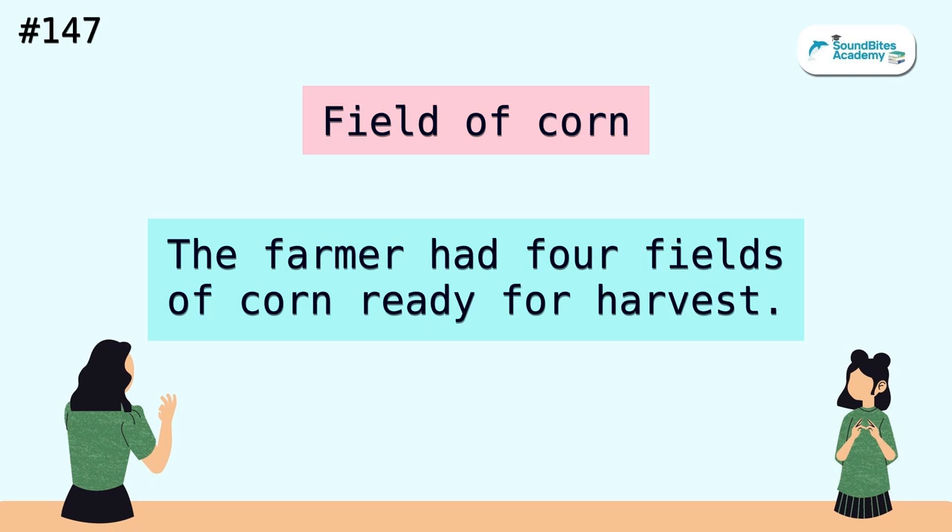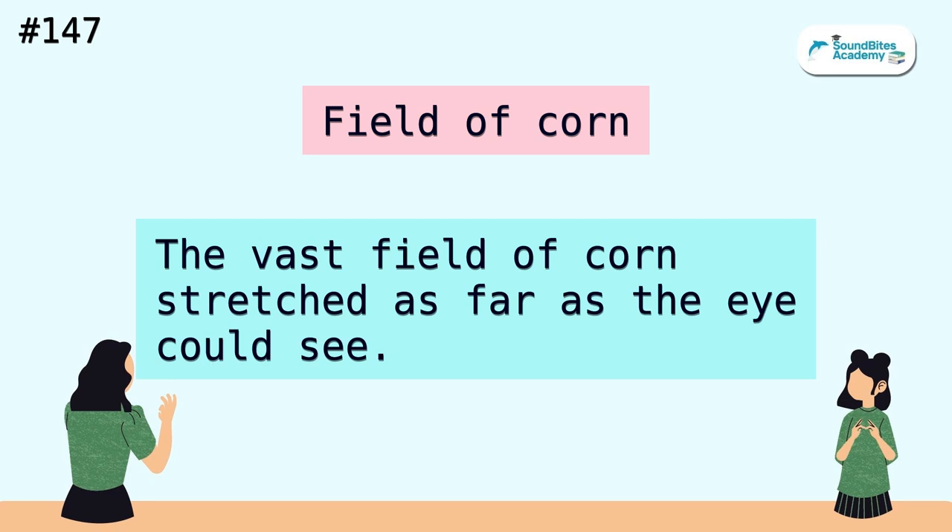Field of corn. The farmer had four fields of corn ready for harvest. The vast field of corn stretched as far as the eye could see.